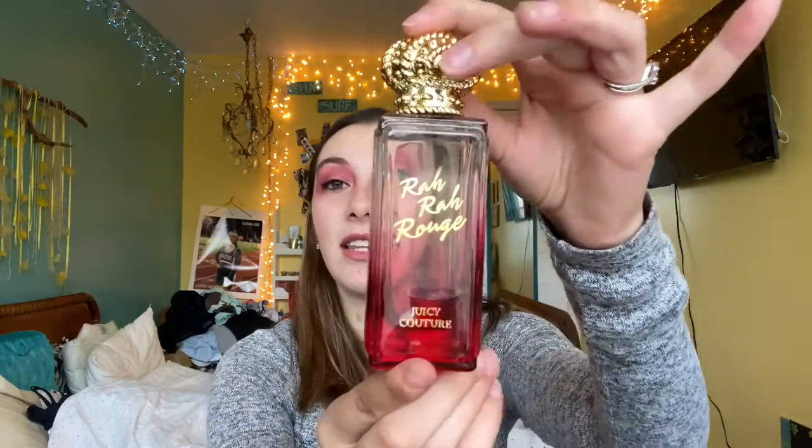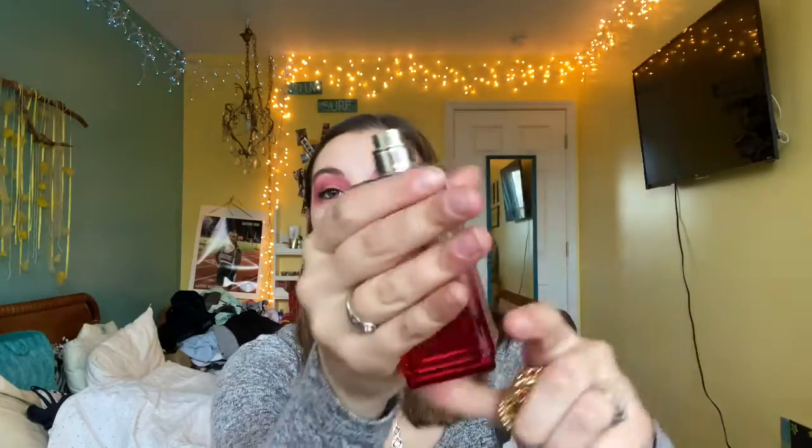My next favorite is the Juicy Couture Ra Ra Rouge Perfume. I keep it in the box because the box is absolutely gorgeous, but the perfume bottle is even more pretty. It has a little crown on top for the spray. This scent is beautiful, and I am in love with this perfume. The fragrance notes are Mandarin, Red Plum, Pineapple, Muggen, Jasmine, Sambach, Peony Musk, Vanilla, and Sandalwood. It's a very sweet scent and smells so good. You should definitely invest in this bottle — it's $49.